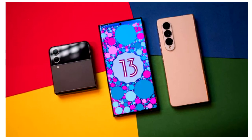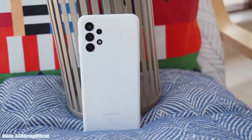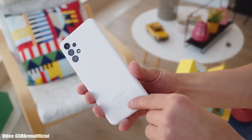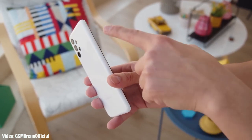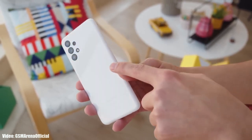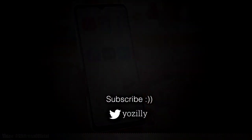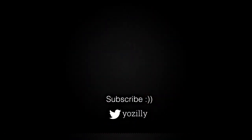Samsung is now taking Android updates seriously, so all you can do right now is wait until August or September when Samsung will officially announce Android 14 and One UI 6. If there is any news about Android 14 or One UI 6, I'll let you know — make sure you're subscribed. That's pretty much it, give this a thumbs up and I'll see you in the next one.